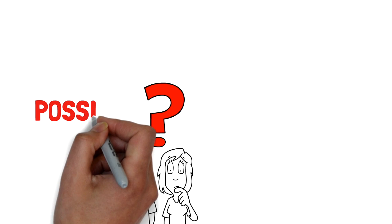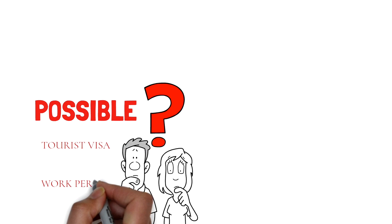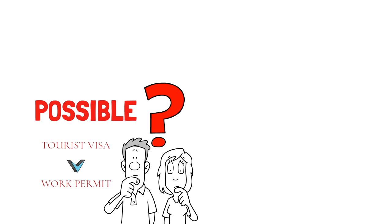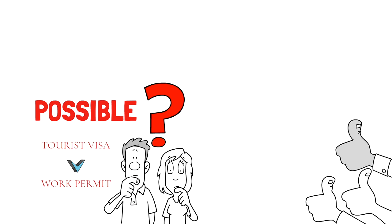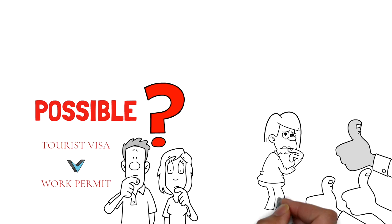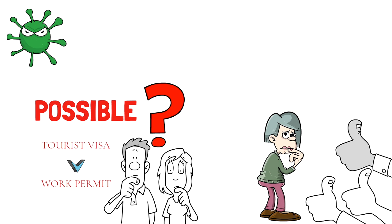First of all, let's explore this possibility — is it even possible to convert your Canadian tourist visa to a work permit? The good news is that yes, it is definitely possible. But at the same time it's not easy, because some of the steps involved in this process are difficult. However, it is not impossible and it should be taken as an opportunity to immigrate to Canada.